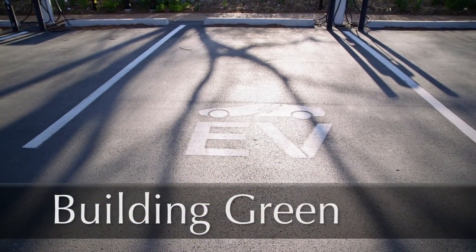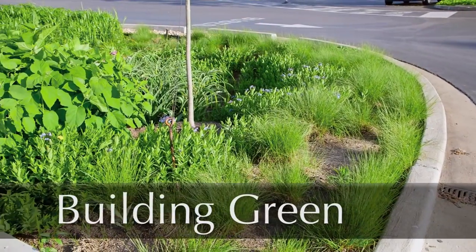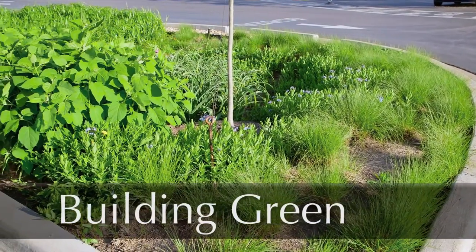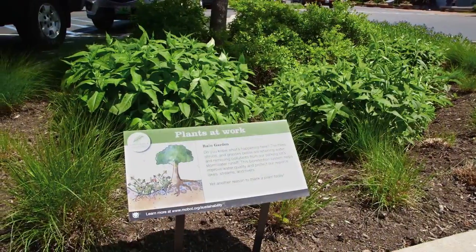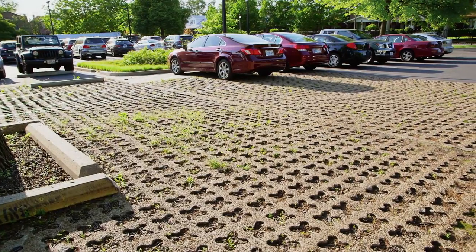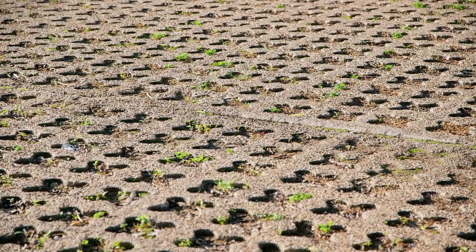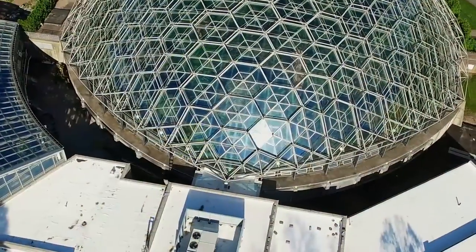Our facilities, and even our parking lot, reflect our dedication to building green. The lot features rain gardens designed to capture rainwater where it falls, filter pollutants, and slow the rate of stormwater runoff. The parking lot also has several kinds of porous pavement, which allows water to seep through slowly, reducing the impact on our municipal stormwater system.